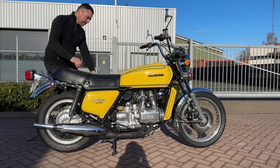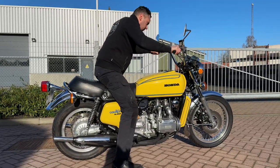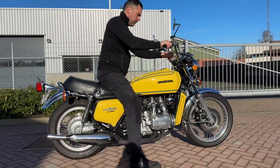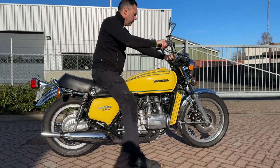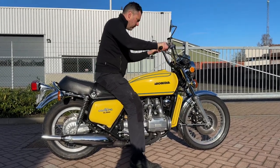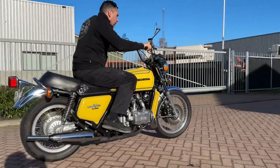Honda Goldwing GL1000K1 1976, the USA version. Very cool bike.